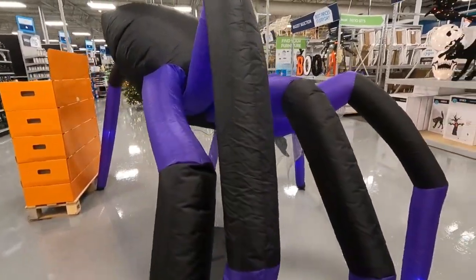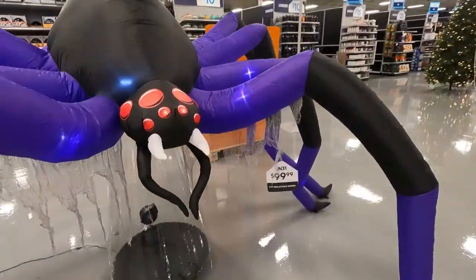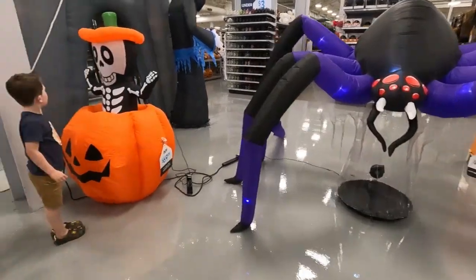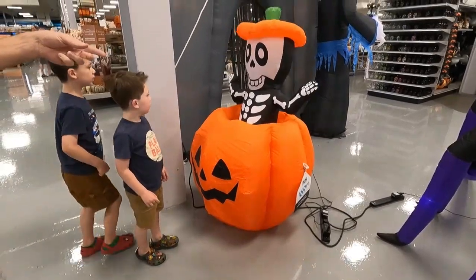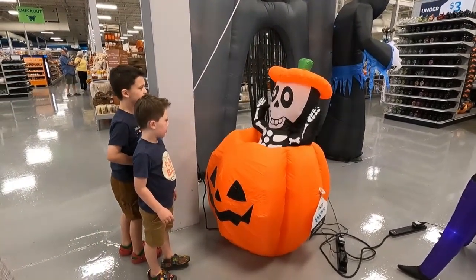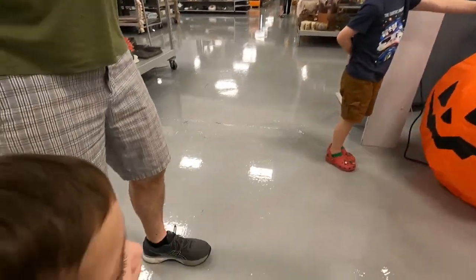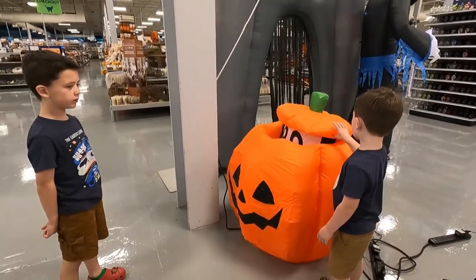Whoa, look at this spider! It's huge! Doesn't it pop down? Look at this spider! That's awesome! Does he pop up? Yeah! She doesn't watch her go back down, see? There he goes! That is awesome! Look at that, Dot! Do you like it? Yeah! He pops back up!